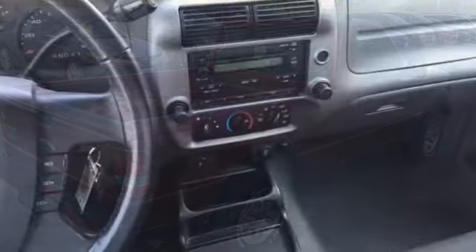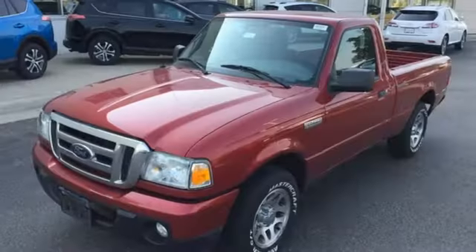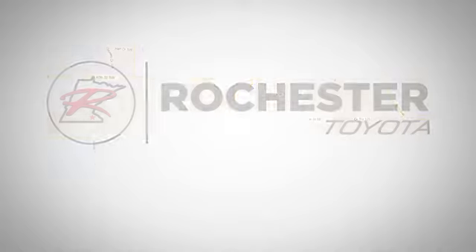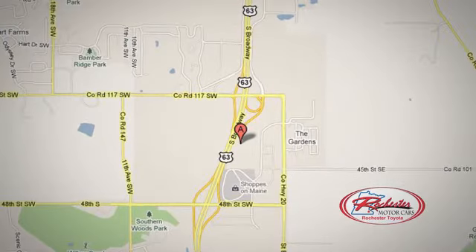If you're looking for an affordable truck with excellent gas mileage and superb handling, look no further than the ever-popular Ford Ranger. 63 South in Rochester, Minnesota — Xperia, click or stop in today. We're conveniently located between 40th Street and 48th Street Southeast on Highway 6.